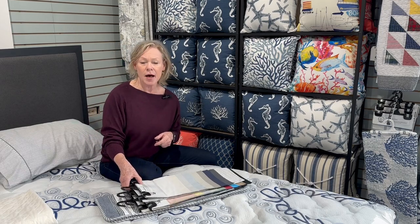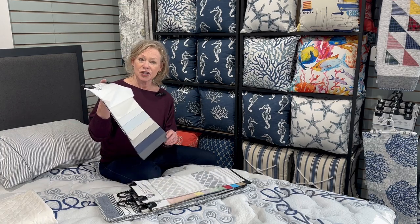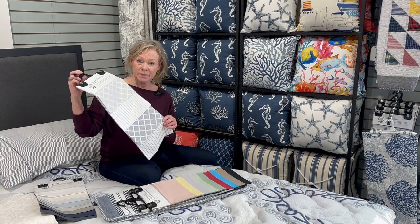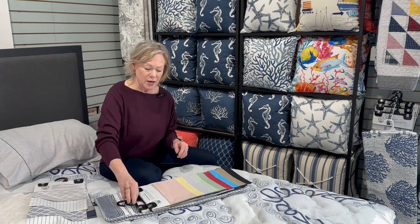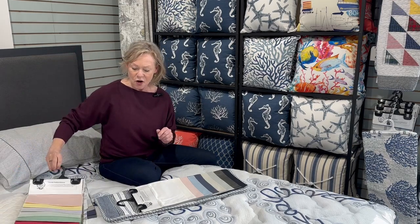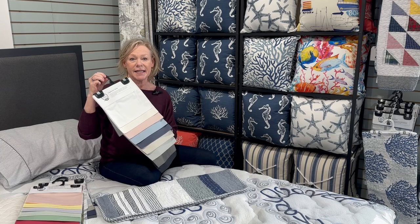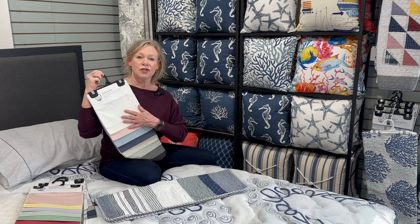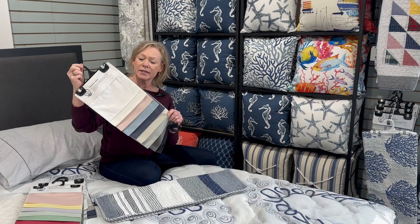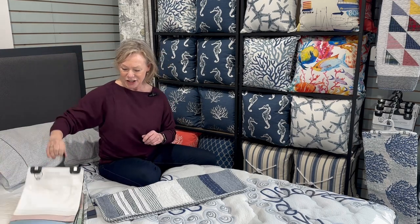We carry two types of fabric. Percale, which is a cool, crisp feeling sheet, and it comes in some lovely patterns as well as some fun colors. If you prefer a softer option, we recommend our 500 thread count sateen. These are luxurious — they feel very, very soft and you will absolutely love jumping into bed with these sheets.